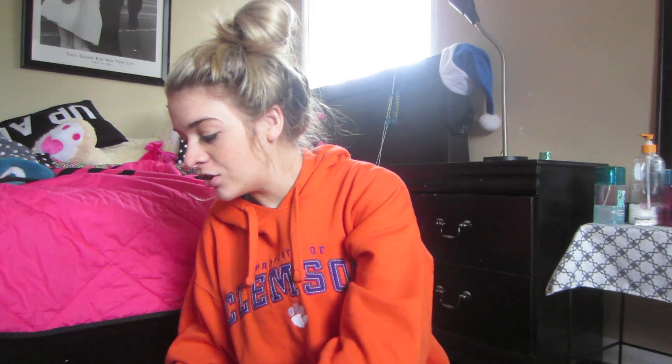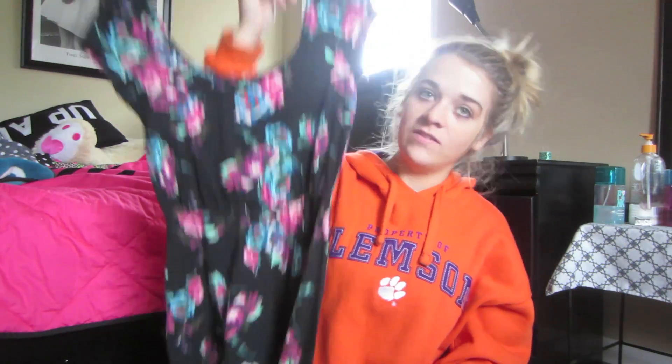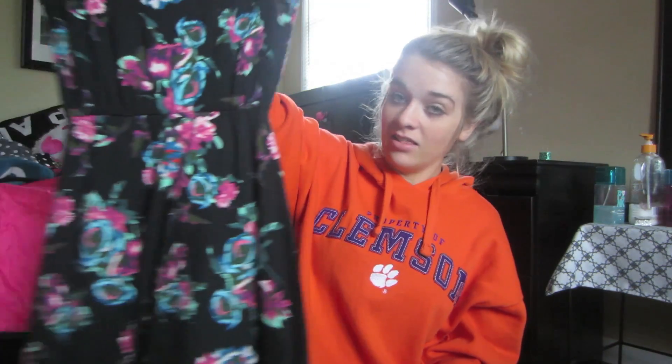I also got this cute, like, flowery, pretty basic dress. It's very simple, you know. Yeah. And just rock that with some combat boots and life is good. That dress is super sexy.